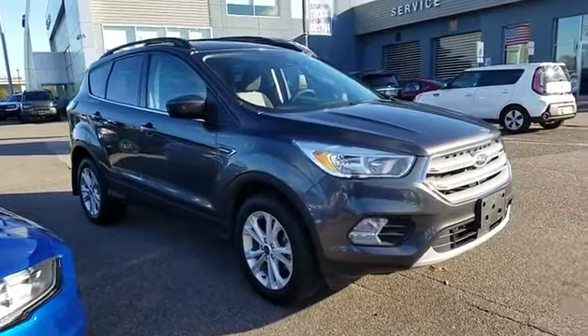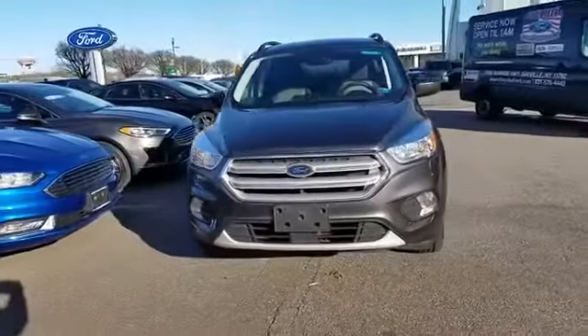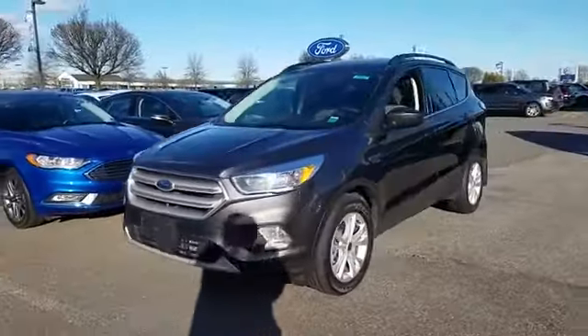2018 Ford Escape with less than 51,000 miles on the odometer. This SUV offers space as well as power and performance.